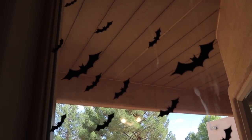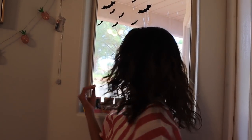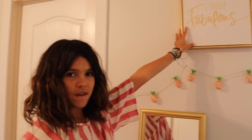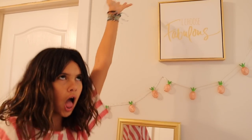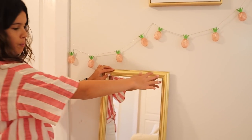This is like a random window, which we need to get covered because it definitely — like, if someone was in the backyard and I'm changing. Anyways, coming over here, we've got these pineapples and this 'I choose fabulous' sign. And then we've got this super duper cute mirror.